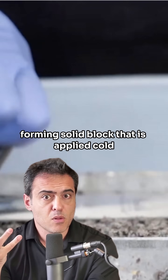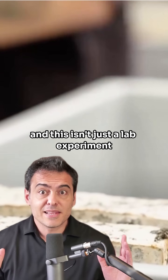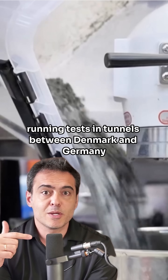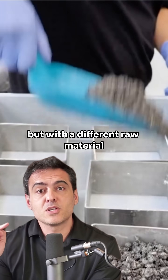This forms a solid block that is applied cold, without smoke or burn risks. And this isn't just a lab experiment. Copenhagen is already paving streets with mycelium, and also running tests in tunnels between Denmark and Germany. It's the same machinery, but with a different raw material.